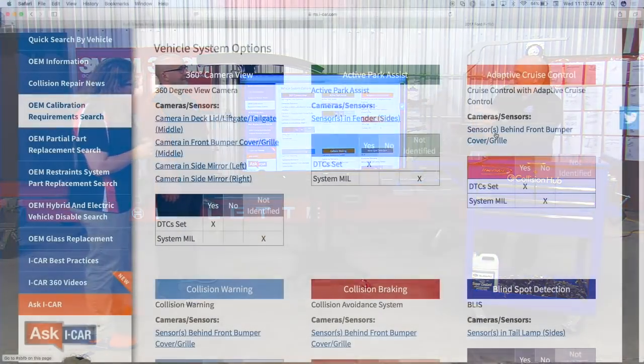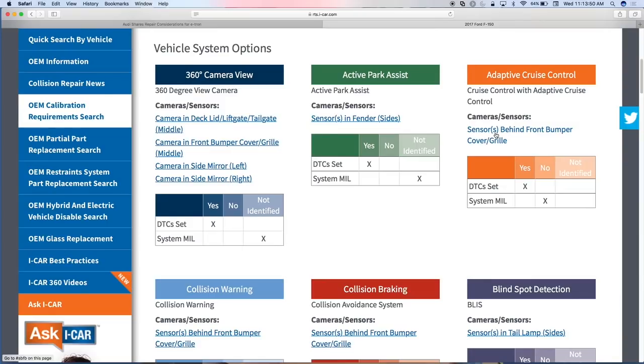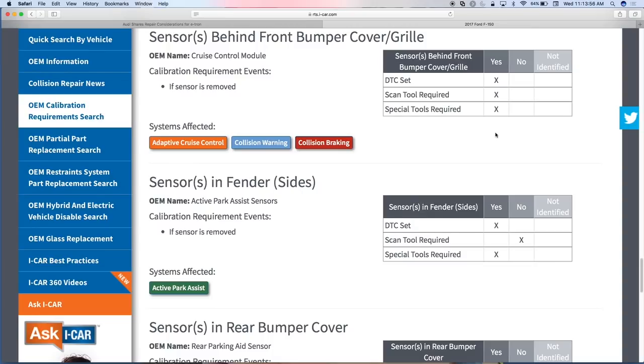The next piece in the calibration search: if I click on 'sensor behind the front bumper cover or grille,' it quick-links down to the bottom and tells me that Ford calls this the 'cruise control module.' If that sensor is removed, calibration is required. If calibration is not completed or something is done wrong, a DTC will set. You do need a scan tool for this particular calibration procedure, as well as some special tools.